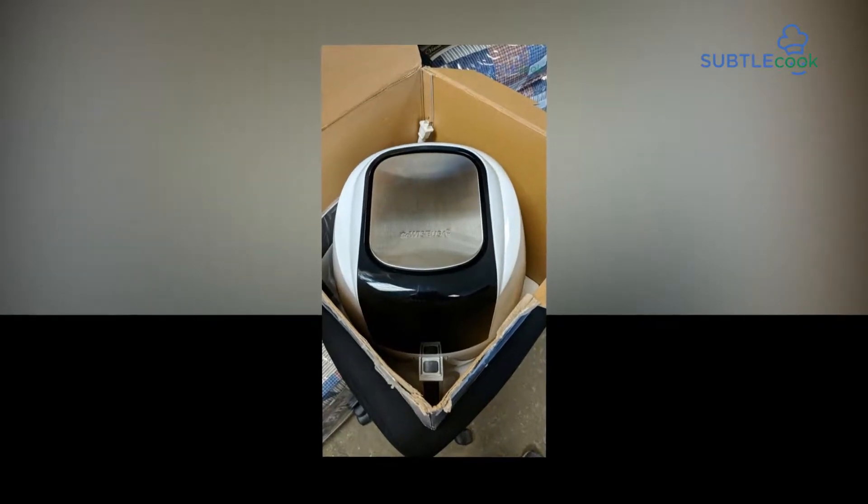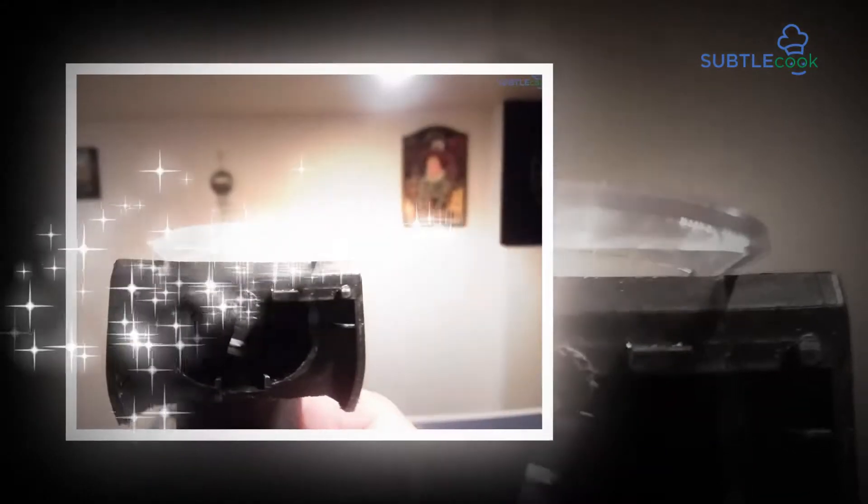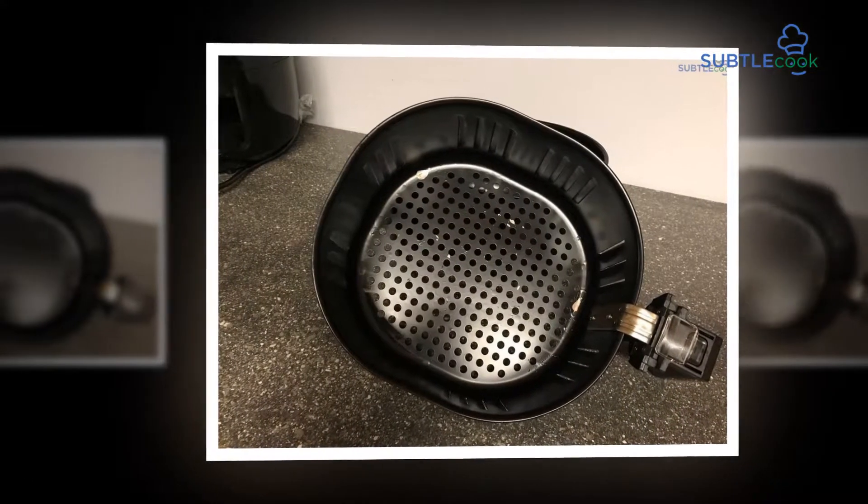It includes a removable cooking bin and cabinet unit that are completely dishwasher safe and simple to clean.